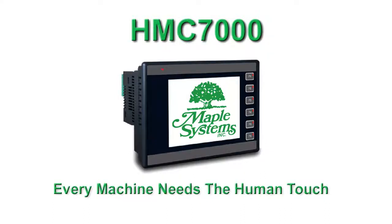Human Machine Controllers are a combination Human Machine Interface and Programmable Logic Controller. This is Richard Morley with Maple Systems.